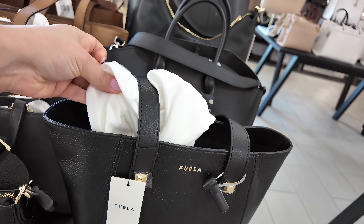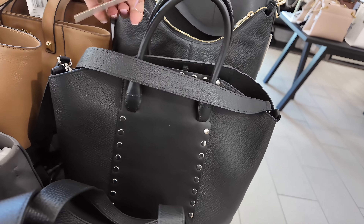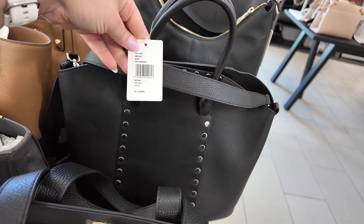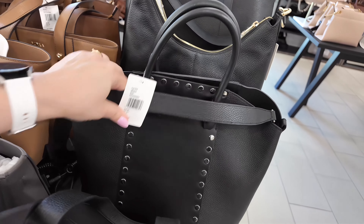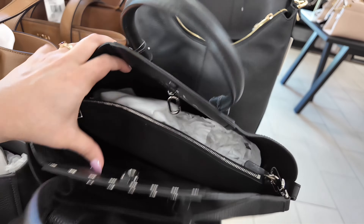I'm loving this color for the zipper wallet. And then they have this tiny one with the gold. Let's see how much this is — $248 original, they're $134.99 for these.